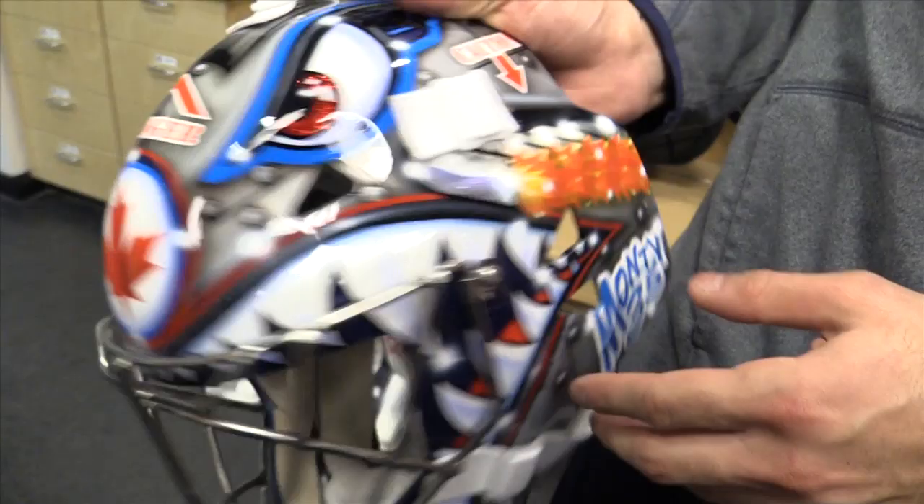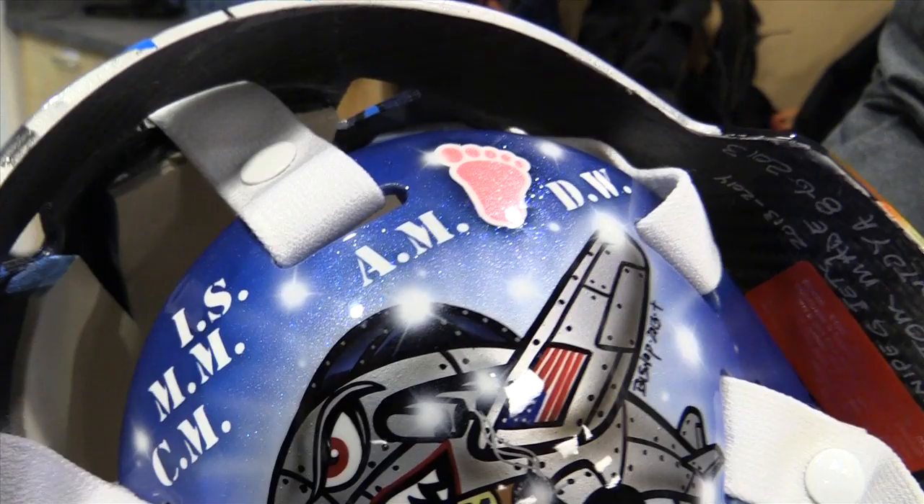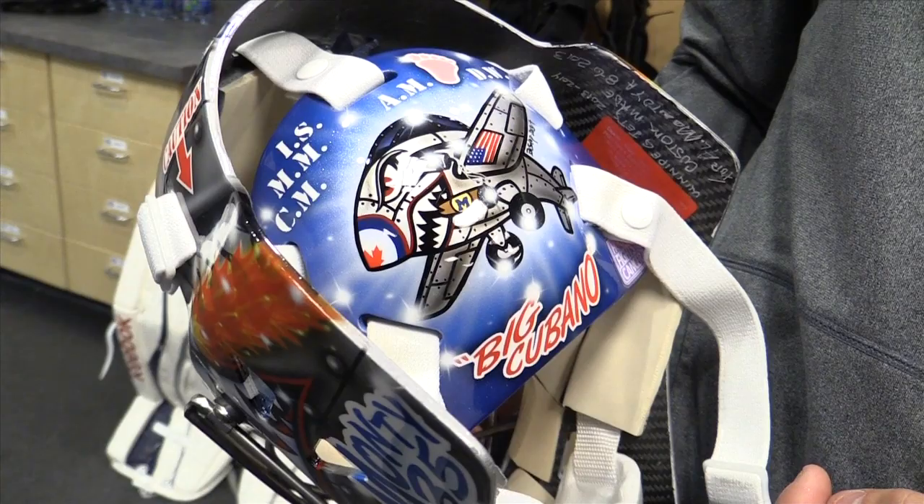I like what he did with the eyes — really cool. On the back, I went a little more personal. I got my immediate family's initials, and for my newborn daughter Camila, her beautiful footprint. Then the Michigan M, the block M on the cigar with the USA flag. And the big Cubano. I think it's something cool for the fans, and you get to put your own little touch on something that's very uniformed.